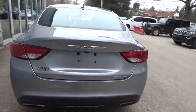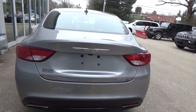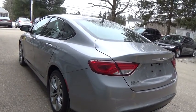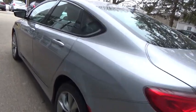anti-theft security system, cruise control, fog lamps, trip computer, power windows, MP3 player, compass, remote power door locks, center console, tachometer, cargo area lights.